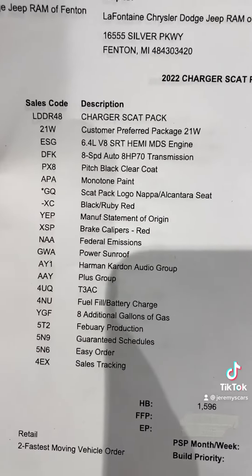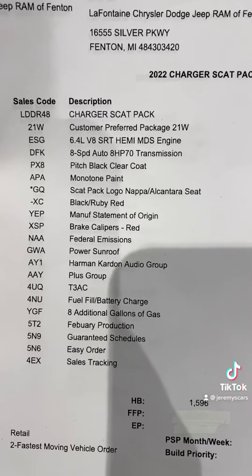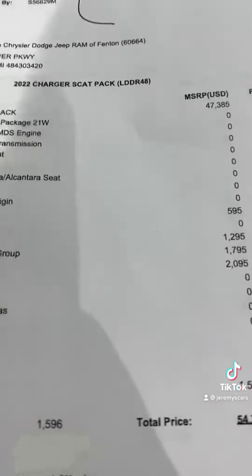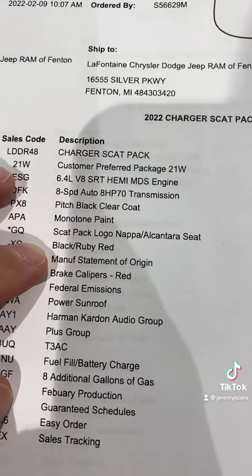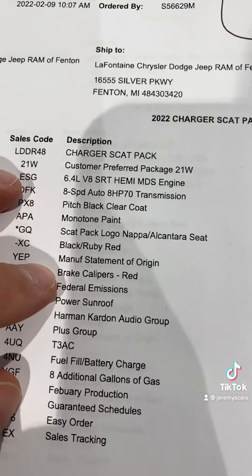The features on this vehicle are the power sunroof, the Harman Kardon audio group, and the plus group. You guys can see it is black with the Scat Pack logo, Alcantara seats, and then the black and ruby red interior. It also has the red brake calipers.